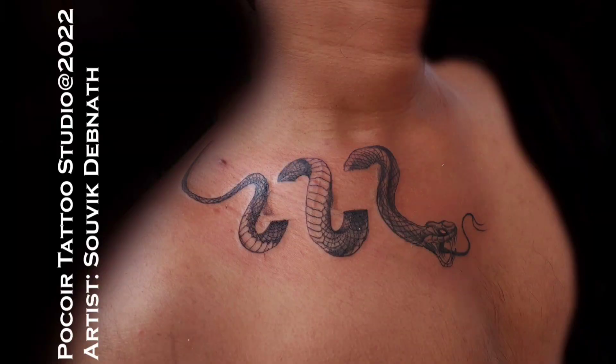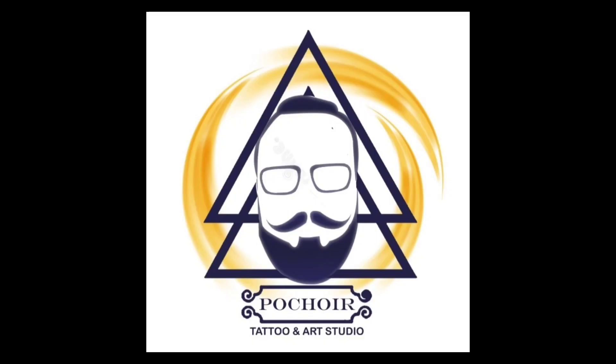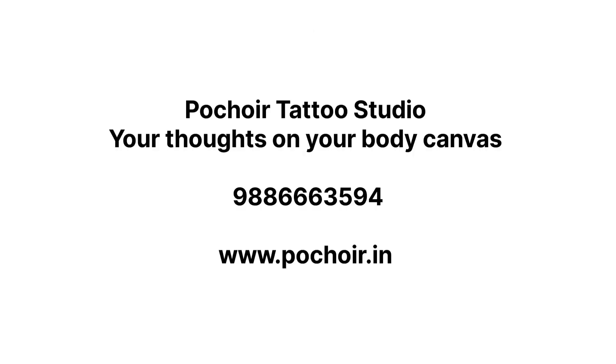Please subscribe to my channel and share with your friends and family, and support PocoAid Tattoo Studio. Thank you for watching my video.